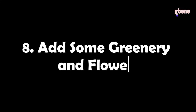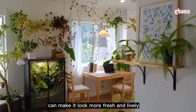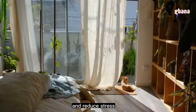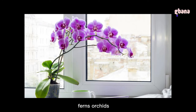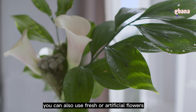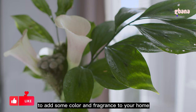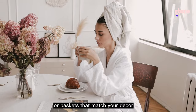Tip 8: Add some greenery and flowers. Adding greenery and flowers to your home makes it look more fresh and lively, and can improve air quality and reduce stress. Use plants such as succulents, ferns, orchids, or palms to add greenery to your living room, bedroom, bathroom, or kitchen. You can also use fresh or artificial flowers such as roses, tulips, lilies, or peonies to add color and fragrance, arranged in vases or baskets that match your decor.